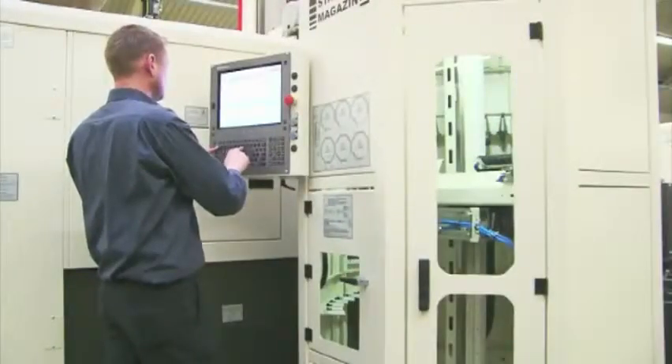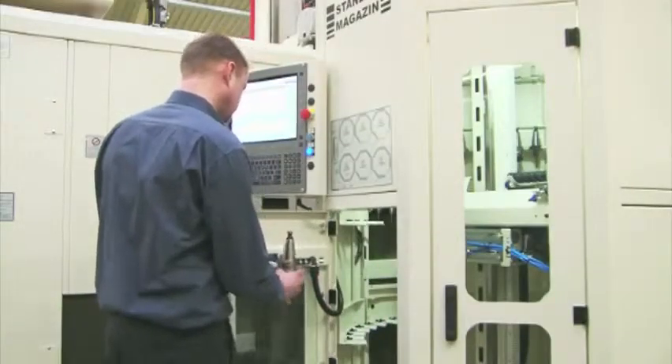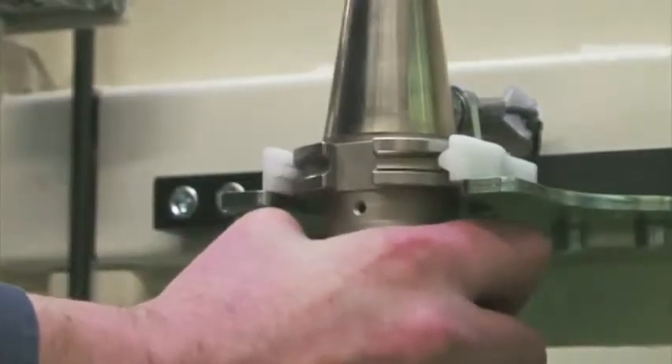A further advantage of the Standby Magazine is that the operator can add or remove tools to or from the Standby Magazine parallel to machining processes, without interrupting the process.